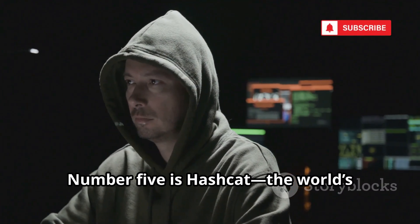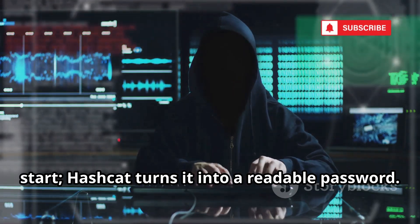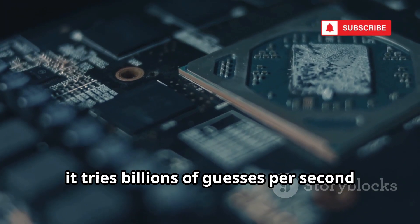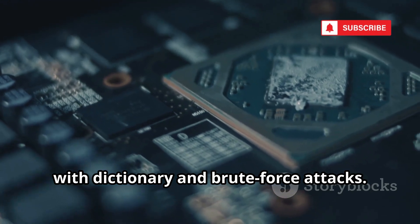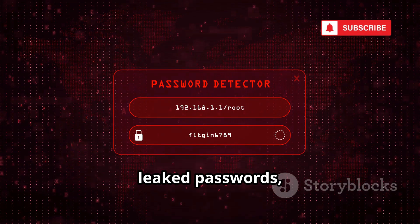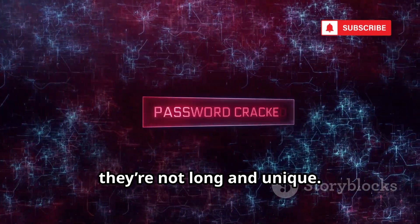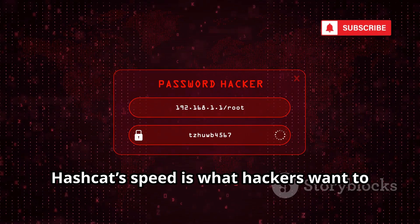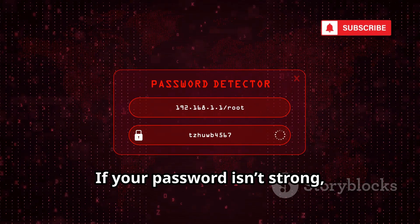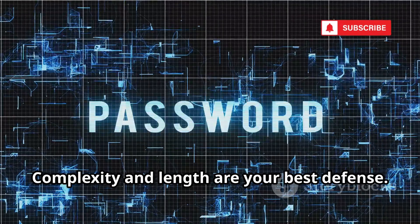Number five is Hashcat, the world's fastest password cracker. Capturing a Wi-Fi handshake is just the start — Hashcat turns it into a readable password. Using powerful GPUs, it tries billions of guesses per second with dictionary and brute force attacks. Hackers can target common patterns or leaked passwords, cracking weak ones in minutes. Even complex passwords fall quickly if they're not long and unique. Complexity and length are your best defense.